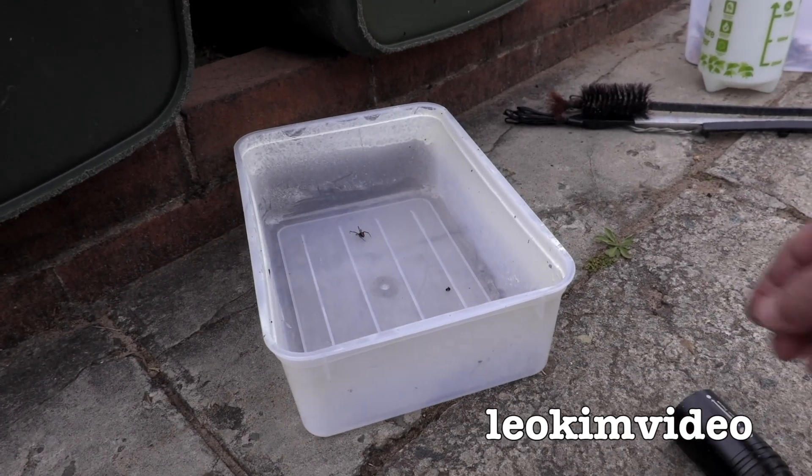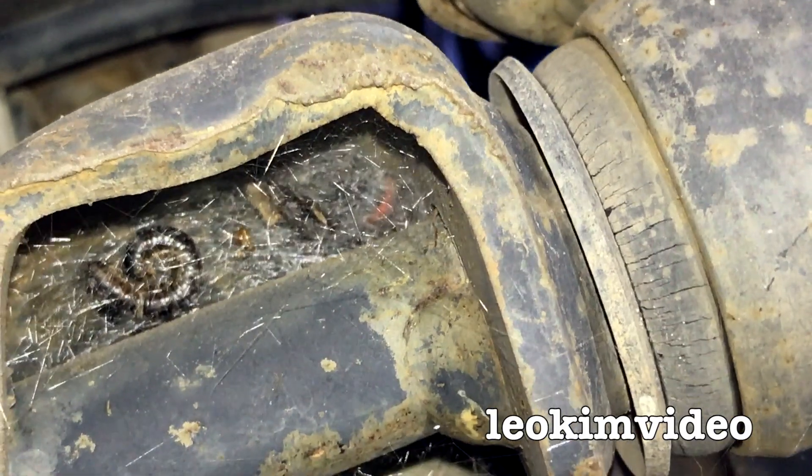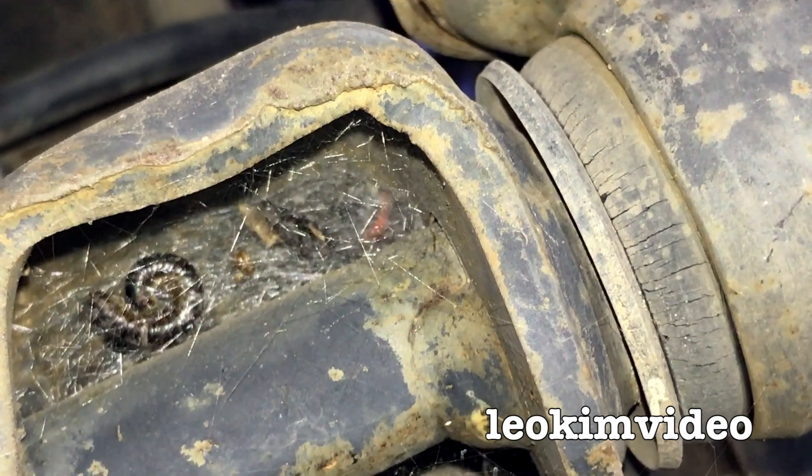I've got an escapee spider. I have an escapee spider. I thought I'd captured three but I'm only counting two in there. Crikey, I'm sick of these redbacks under the car.